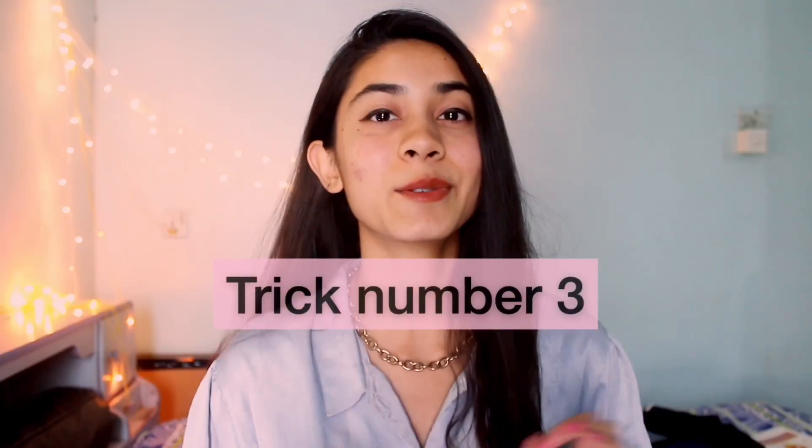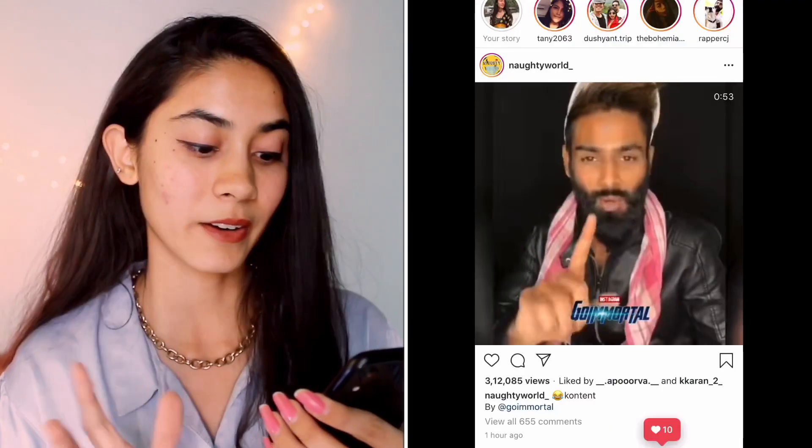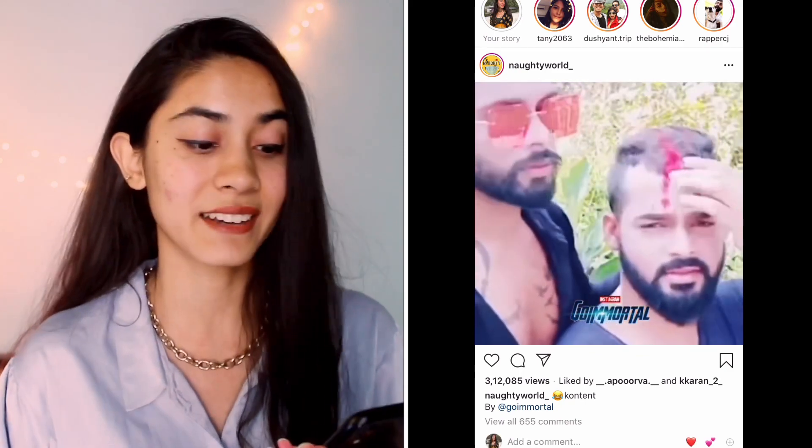Trick number three is a super fun trick where you can find out the previous usernames of people, when they created their account, and which country they are from — if you really want to know that. And if you are a stalker like me, I'm pretty sure you want to know these things. Anyway, there's everything related to TikTok versus YouTube on Instagram as well and I'm so done with it — whenever I open Instagram or YouTube, these things are there and it's so annoying.